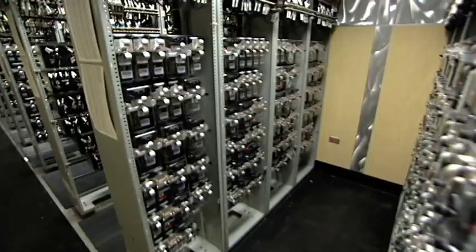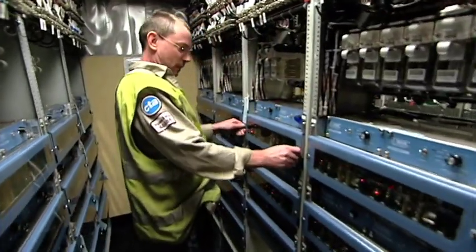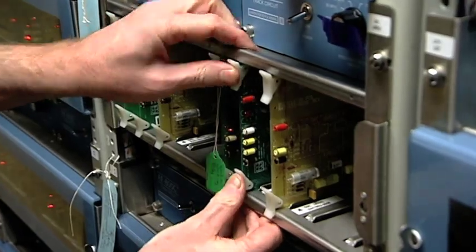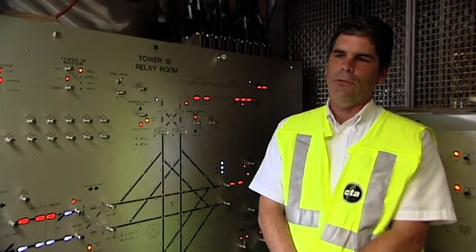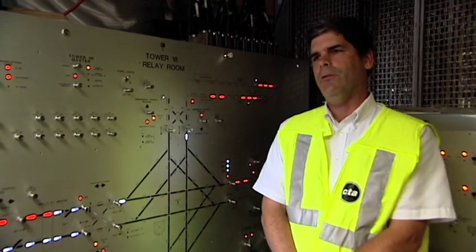This is a control room next to Tower 18. It is the electronic nerve center of the junction. We have over 100 equipment racks in this room, each with a lot of control devices that allow decisions to be made automatically as to whether a train can proceed through the junction or not.